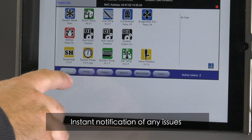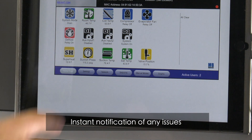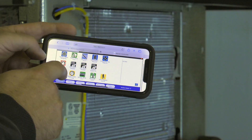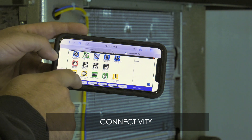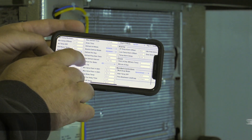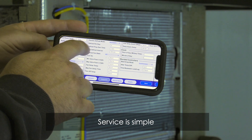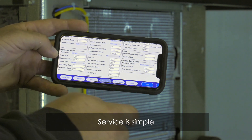Should there be an issue with your refrigeration system, you'll know instantly through error codes and real-time data. You can monitor and adjust settings remotely using any device with a wireless internet or cabled connection. Remote access simplifies service, so there's no need for a service tech to climb onto a roof or enter a walk-in to access the controller.